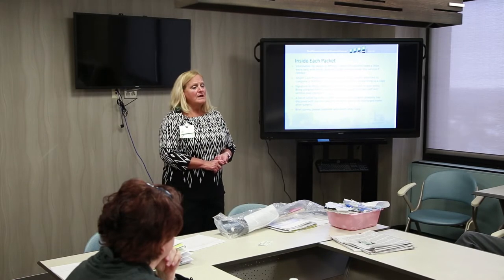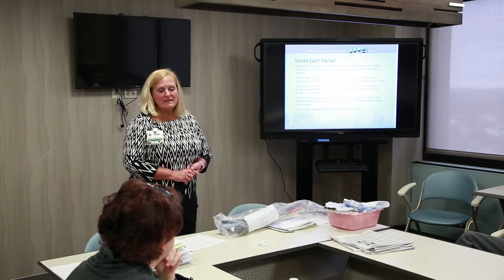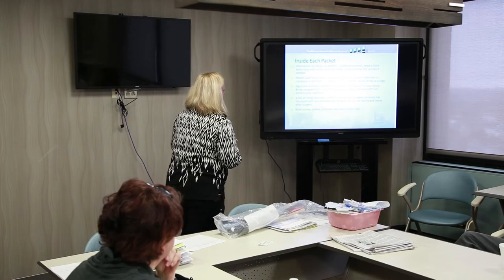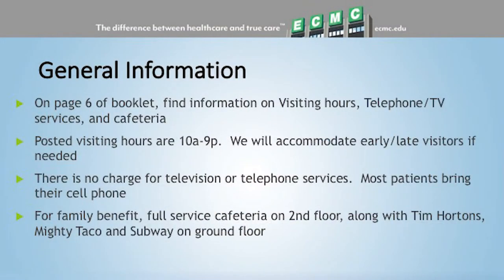A lot of people go home, but it's not a bad idea to have a plan B in case you're not able to go home safely — it's all about safety. Val from Terrace View will talk more about that. There's also a little survey in your packet; please take a few seconds to fill it out when we're done.